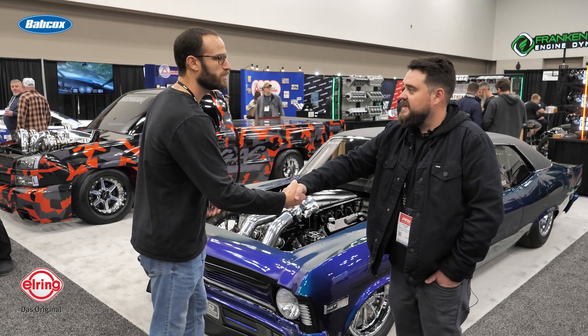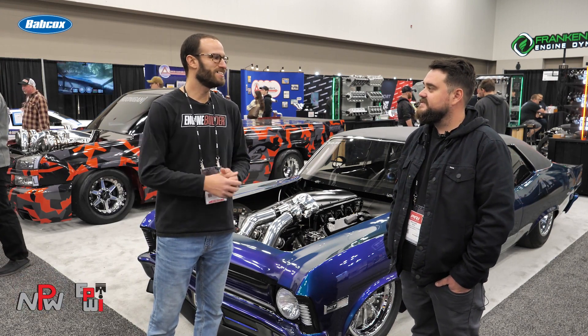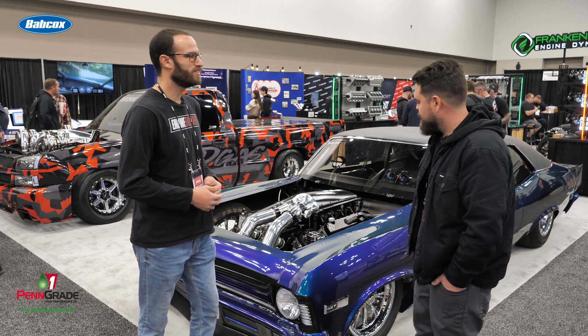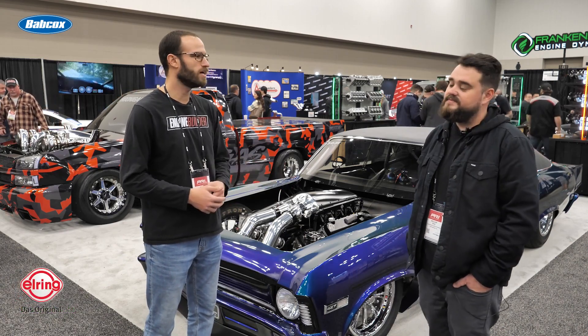Will, thanks so much for joining us and giving us a little bit of time here. The PRI show's about to end here on day three, but again, appreciate the time. Saw this gorgeous car a few times during the show and finally got a chance to talk to you about it. We'd love to know some of the details of the LS that you got in here.